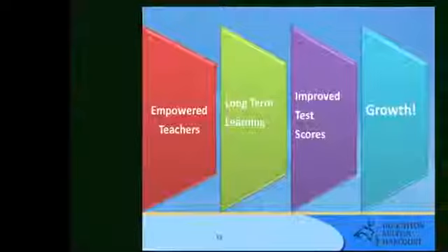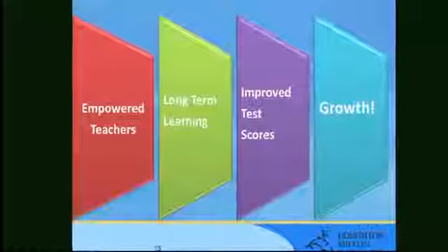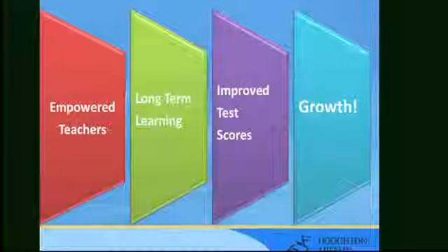If a teacher is empowered, your students will learn. If they learn, they're going to take that information with them. And it's not just for reading and language arts — science, social studies, mathematics. Their test scores are going to rise. They're going to have a much better testing experience. Actually, they won't be afraid of the test because they own the information. That is growth.